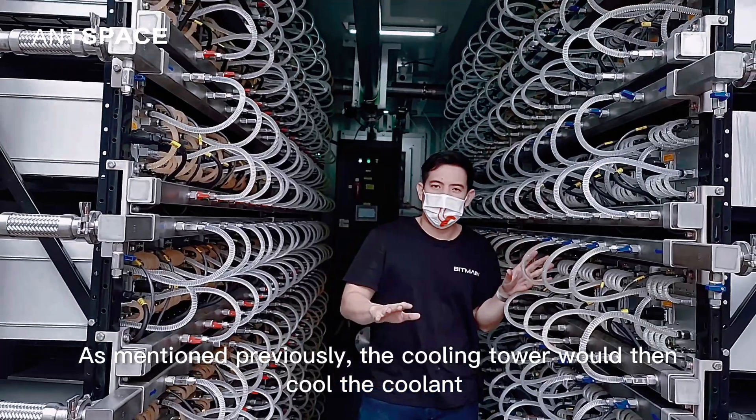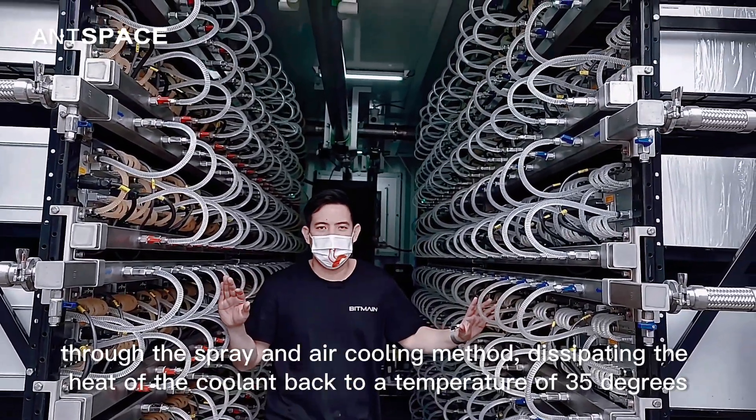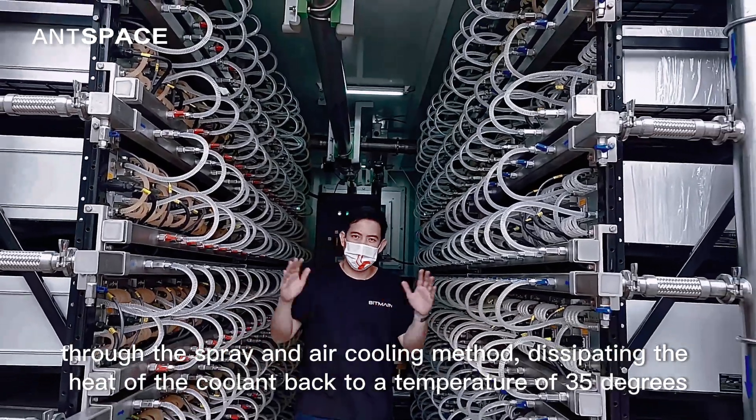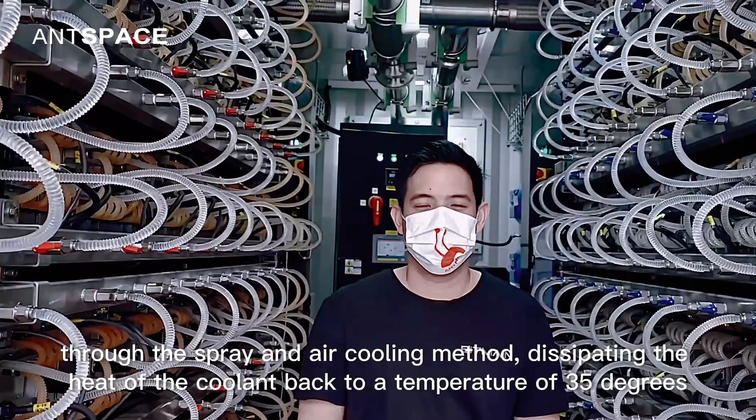As mentioned previously, the cooling tower would then cool the coolant through the spray and air cooling method, dissipating the heat of the coolant back to a temperature of 35 degrees Celsius.